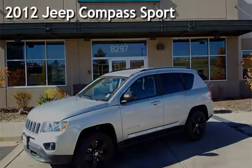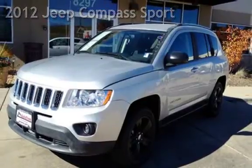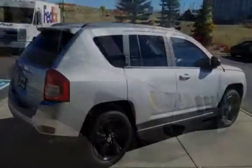Presenting a pre-owned 2012 Jeep Compass Sport. This four-door SUV has a four-cylinder, 2.4-liter i4 engine, with front-wheel drive and a five-speed manual transmission.